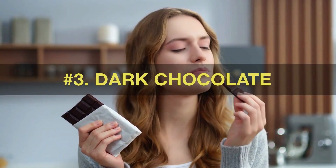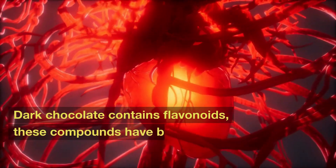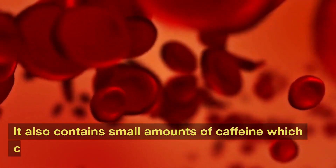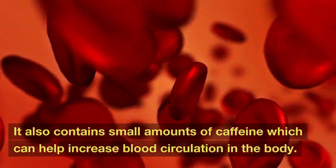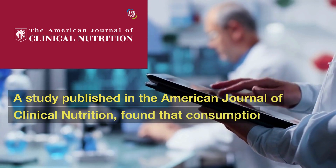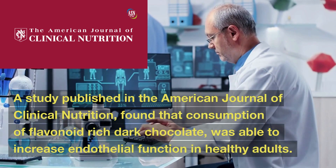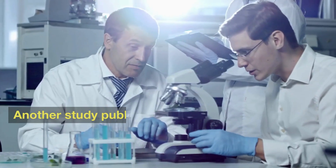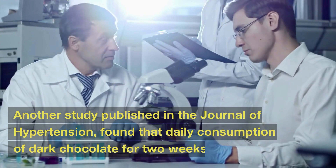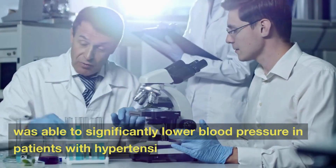Number 3: Dark Chocolate. Dark chocolate contains flavonoids, compounds that have been shown to increase circulation and lower blood pressure. It also contains small amounts of caffeine, which can help increase blood circulation in the body. A study published in the American Journal of Clinical Nutrition found that consumption of flavonoid-rich dark chocolate was able to increase endothelial function in healthy adults. Another study published in the Journal of Hypertension found that daily consumption of dark chocolate for two weeks was able to significantly lower blood pressure in patients with hypertension.